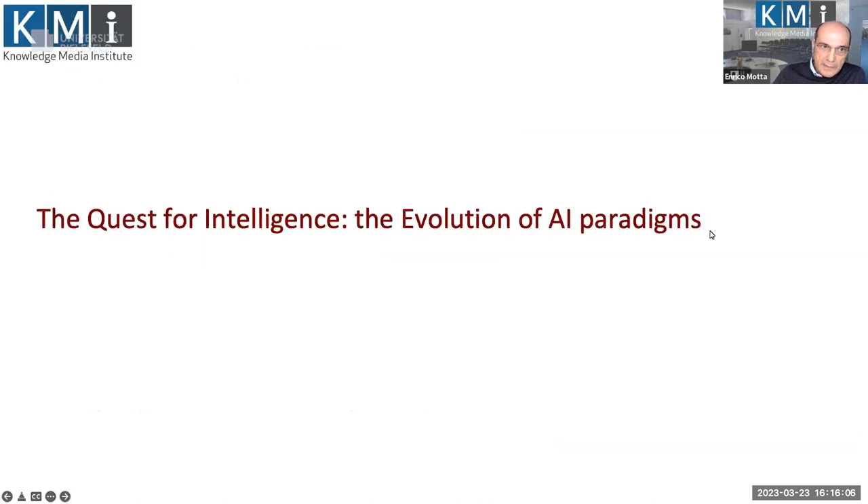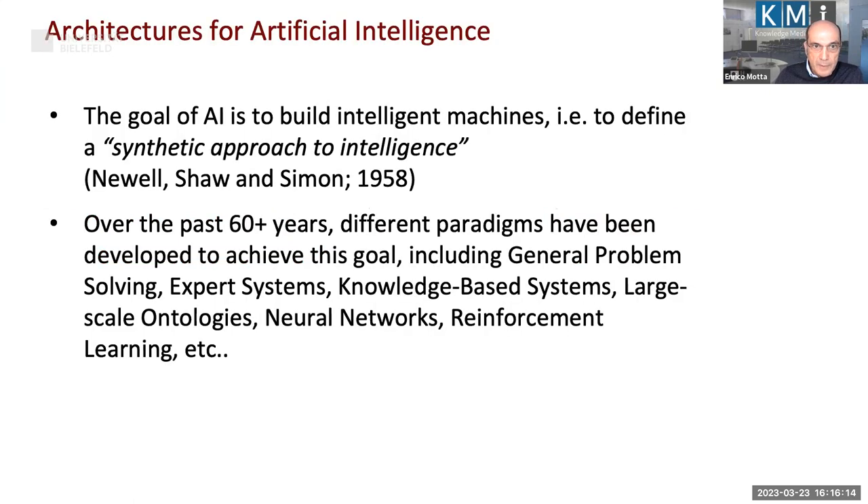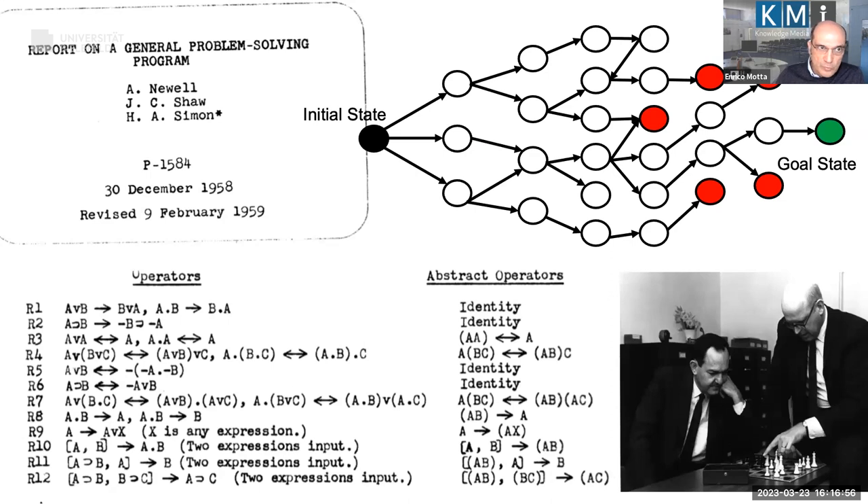How do we go about building HANS? Let's take a digression and talk about AI paradigms. As Newell, Shaw, and Simon said back in 1958 at the very beginning of AI, what AI is about is building intelligent machines — what they called a synthetic approach to intelligence. Over the past 60-plus years there have been a number of paradigms proposed. One of the very first was the General Problem Solver by Newell and Simon.